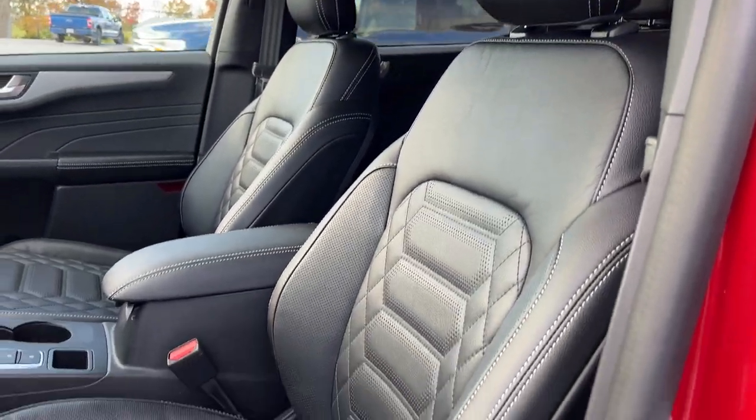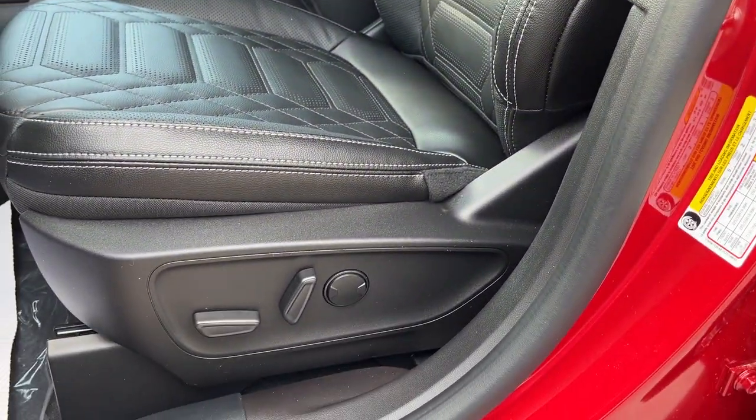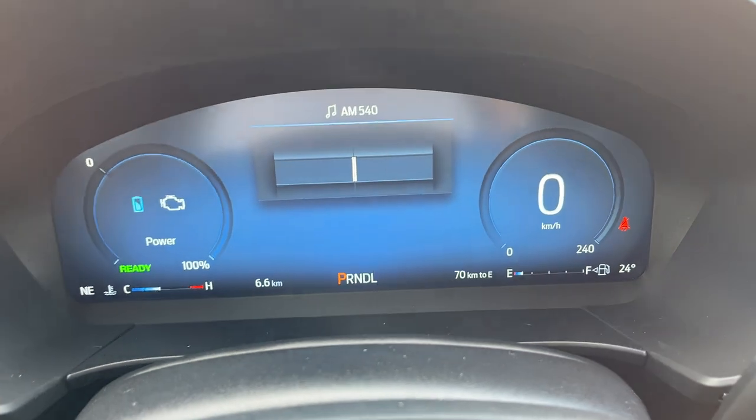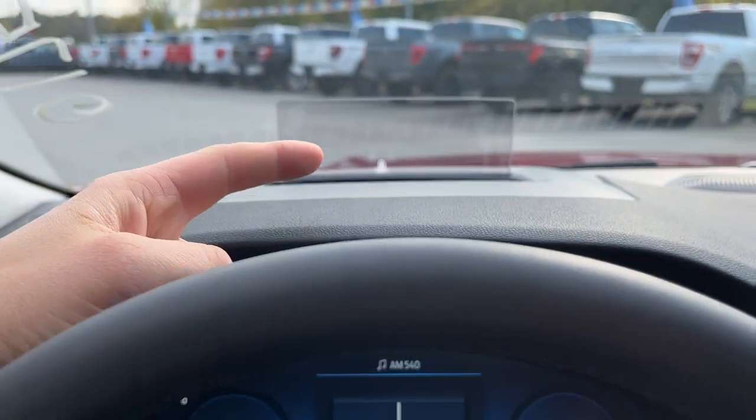Really comfortable bucket seats up front here that are powered, and the driver's seat does have lumbar. Stepping into the vehicle, you do have a customizable digital display right behind the steering wheel, and this vehicle also has a heads-up display.